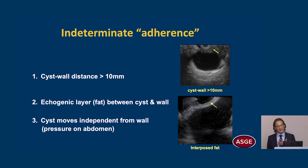The criteria for indeterminate adherence in my practice are: a cyst wall distance greater than 10 millimeters, an echogenic layer of fat between the cyst and the wall indicating non-adherence or poor adherence, or if the cyst moves independently from the wall when you apply pressure to the abdomen.